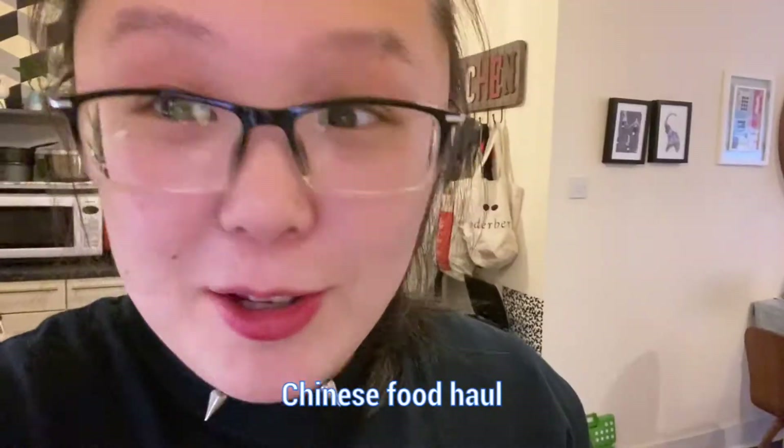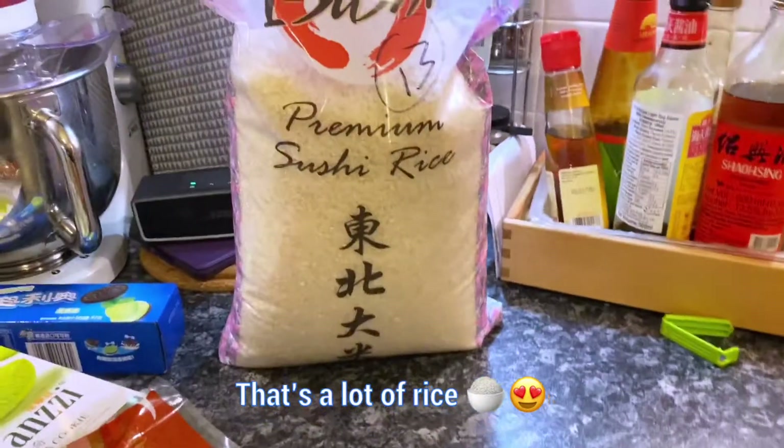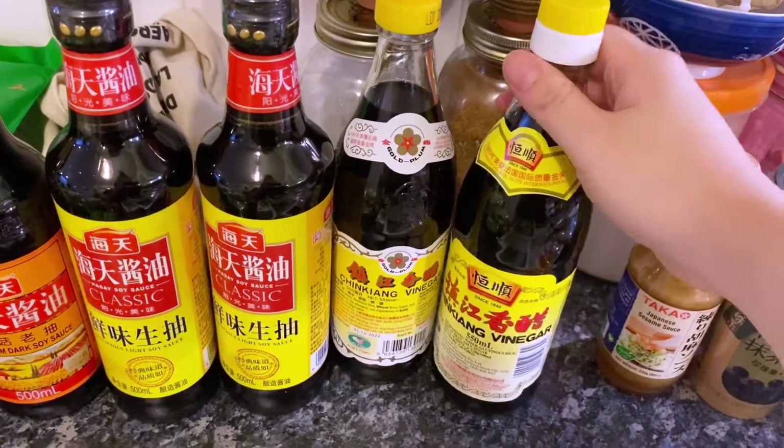Today we're gonna do a food haul, so I'm gonna show you what I bought. This is five kilos for one person — it's gonna last a while. Those are the sauces I cannot live without.